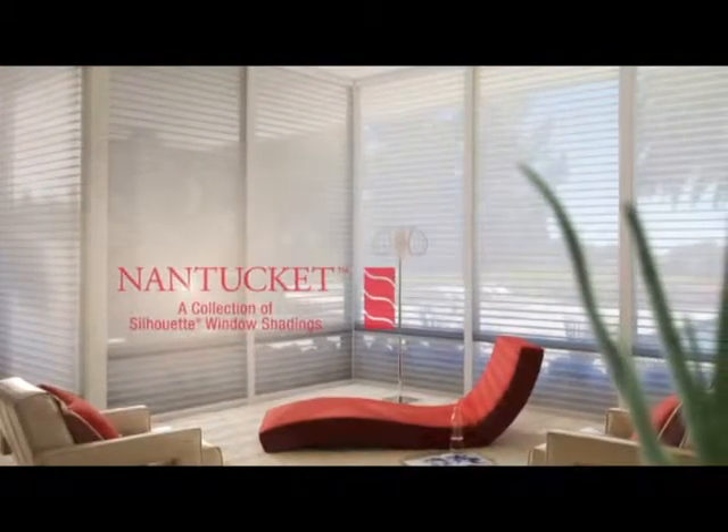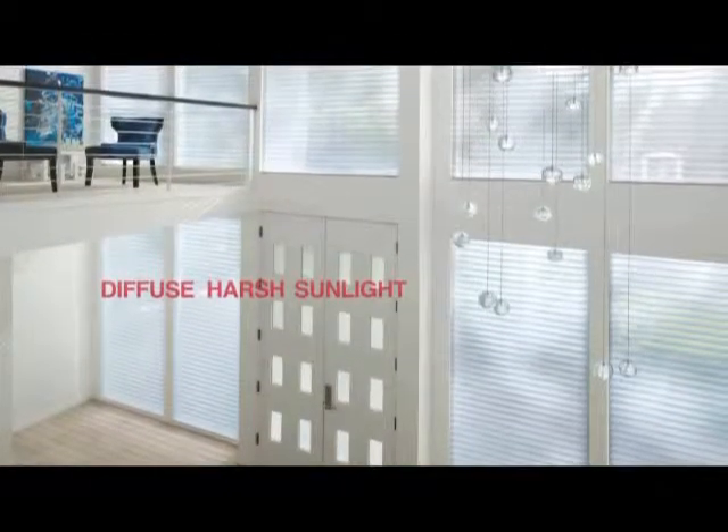Nantucket window shadings, a collection of Silhouette window shadings, diffuse harsh sunlight, creating beautiful ambiance within rooms.